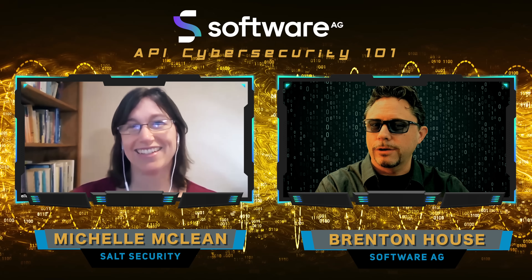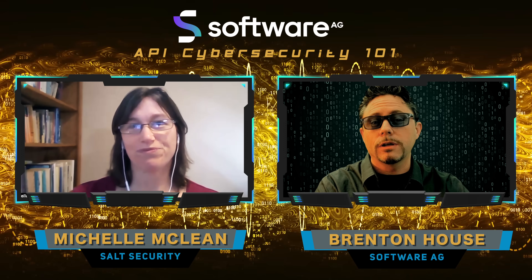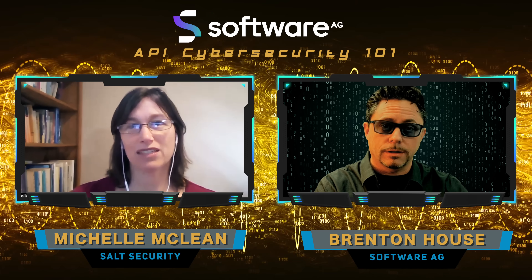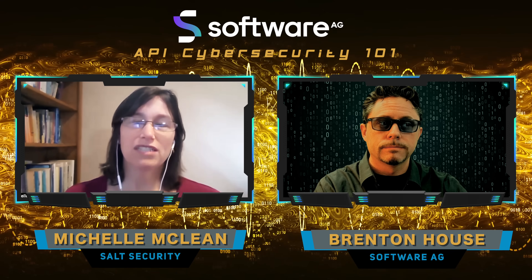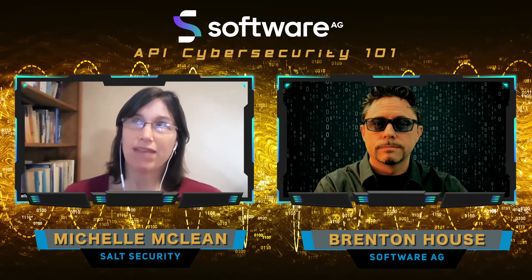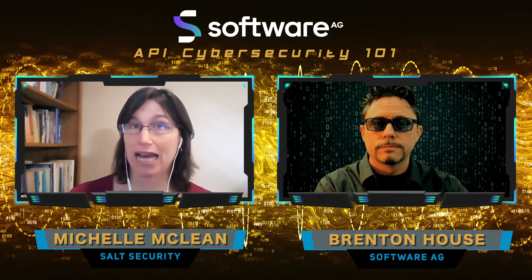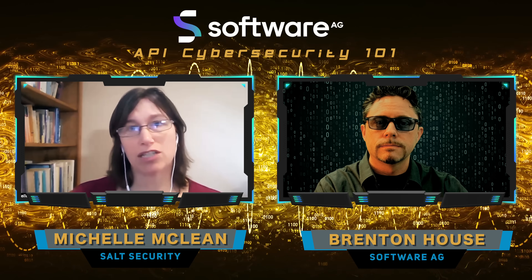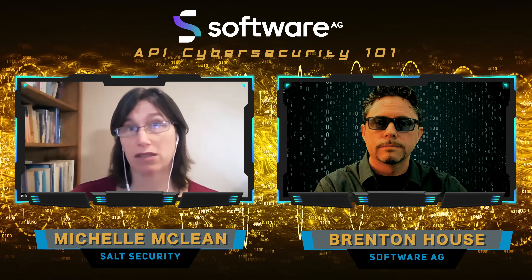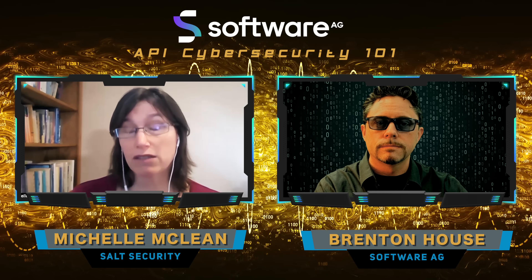Threats like these are scary because they're real. So tell us a little more about Salt Security and the products you provide to protect APIs. We took a different approach, really wanting to dig in on how API attacks happen and what's going on in the stack that we can complement. Companies release APIs through API management platforms like Software AG's, through integrator systems.